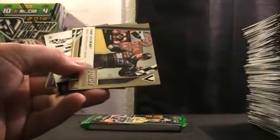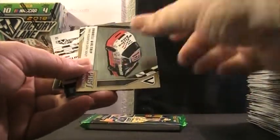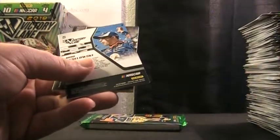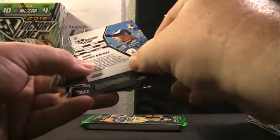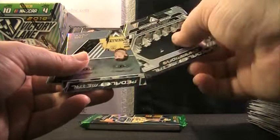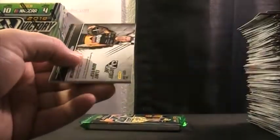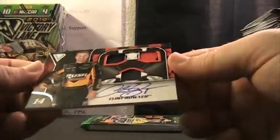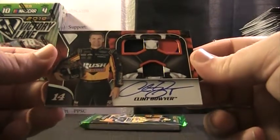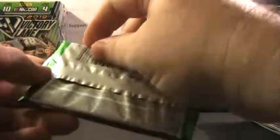We have Matt Tift, Tony Stewart, Annette, DW, and Chase Elliott. We have Brad Keselowski, Jimmy Johnson, and Eric Jones here. And Clint Boyer — autographed triple fire suit sheet metal tire. Clint Boyer! Nice hit there for the Boyer spot.